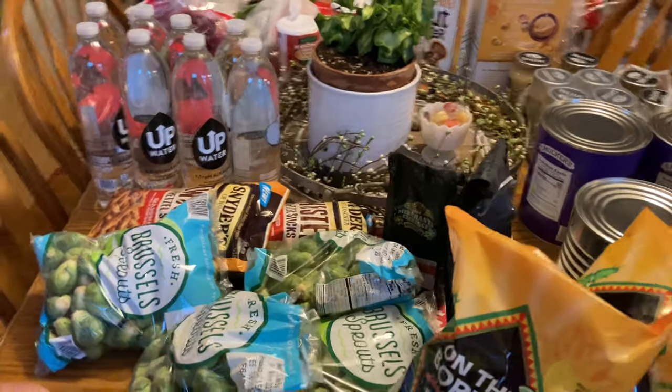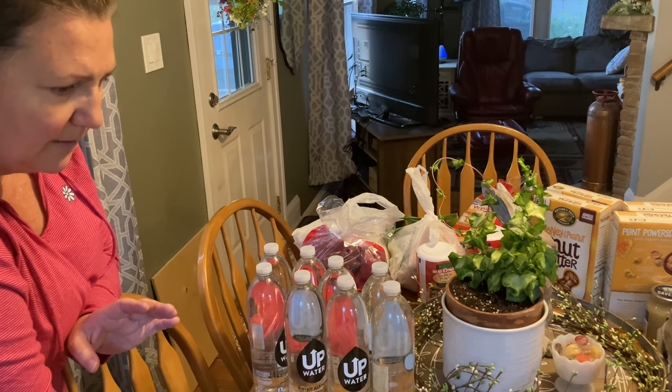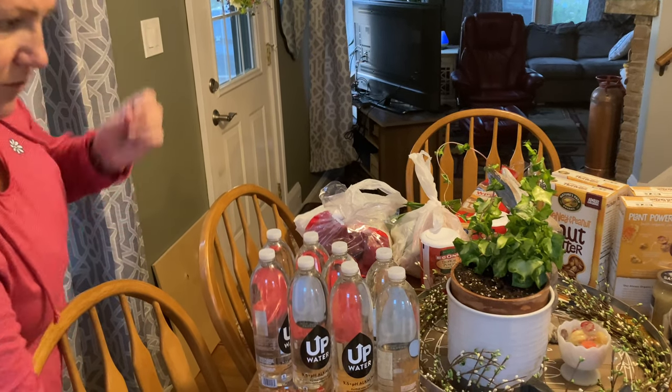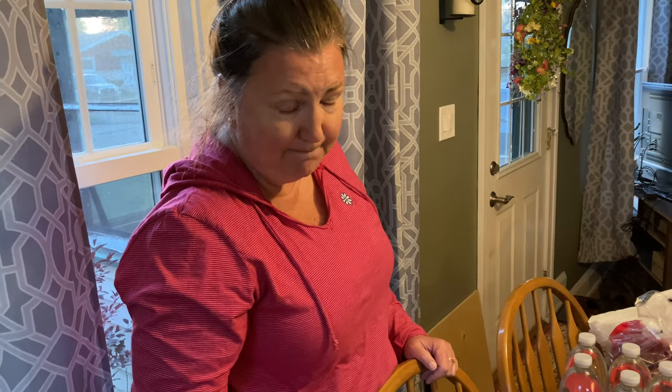Ruby's Pantry — anybody can go, absolutely anybody. Since COVID started they just do drive-through, so you don't even have to sign up. You just get in line, pay the money, say one or two shares. Try it out — look it up at rubyspantry.com. I'll try to put a link in the description, or just send me a comment and I'll give it to you.